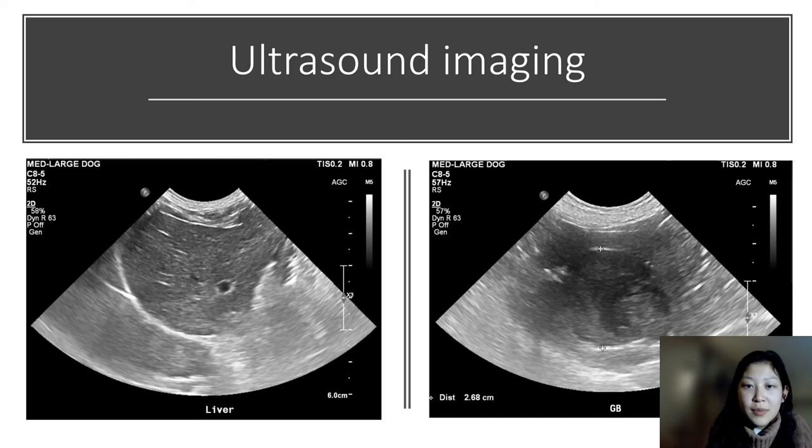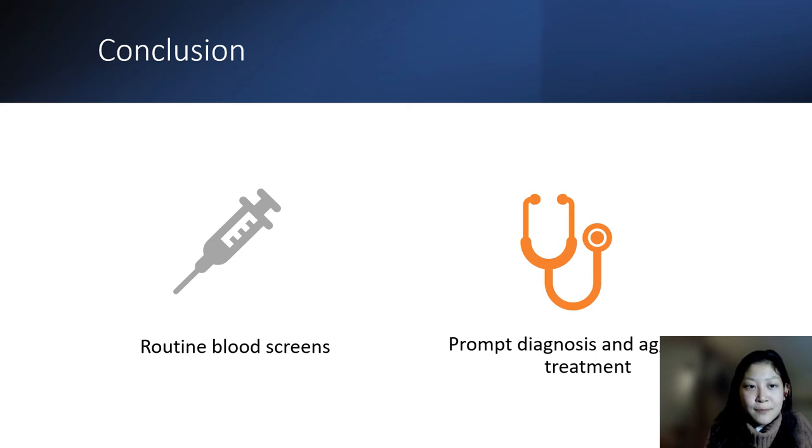Ultrasounds done a couple of months after presentation show that the liver is back to normal. There are no findings of cirrhosis or permanent damage, thankfully, and the gallbladder is distended — that was noted — but she has normal bilirubin and is not showing any symptoms of cholangiohepatitis, so this was left untreated. Bailey was a case where we did not have to undergo surgery or invasive diagnostics, and is an example of a specific treatment plan that might work for other patients as well, given the financial constraints many pet owners face and for patients who aren't stable enough for surgery.